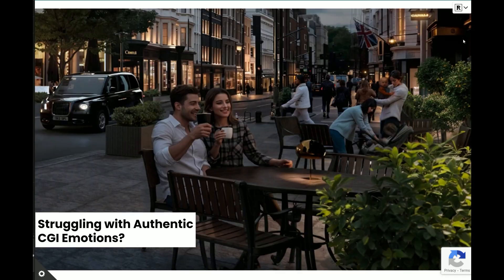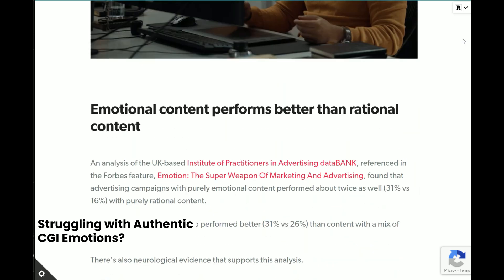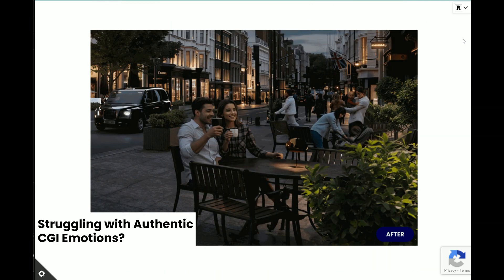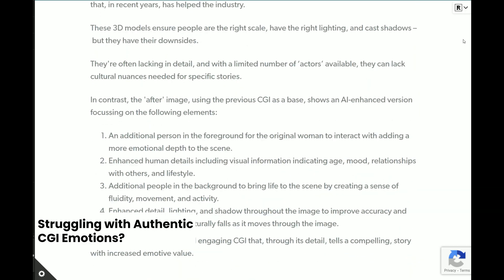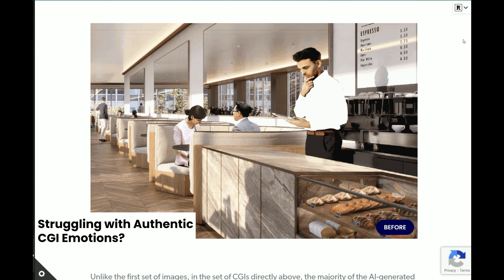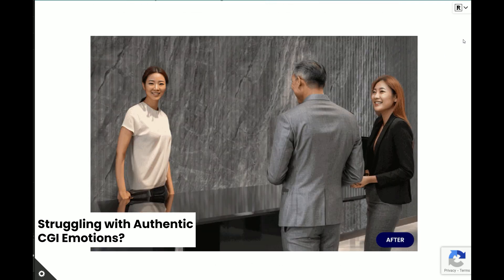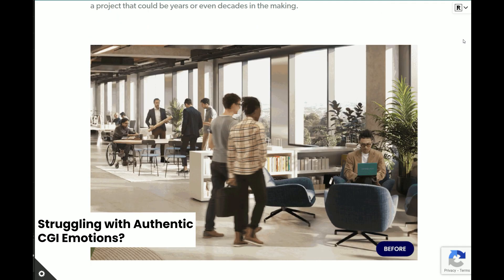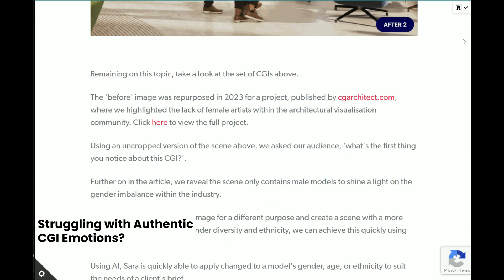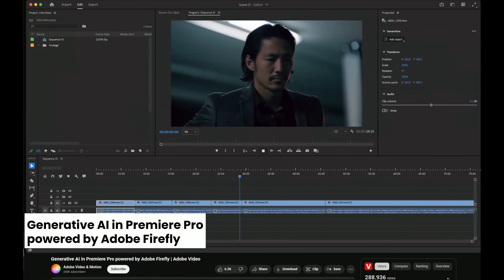We Are Somewhere published an article exploring how AI can be used to boost emotional authenticity in CGI, particularly for human characters. Traditional methods often miss the subtle cues of human emotion and cultural specifics, resulting in less engaging people. Utilizing AI for CGI brings nuanced details like age, mood, and cultural backgrounds to life, offering quick adaptability for diverse storytelling needs. Humans have always been a challenge in CGI — they can kill an image rather than add life to it — and this is a use case where AI is additive to our workflows and solves a problem rather than making us fear for our jobs.